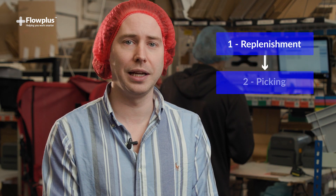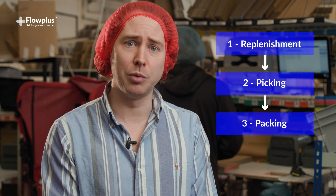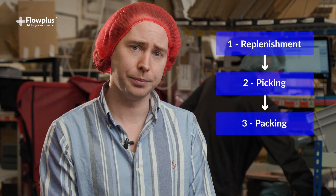Our core processes involve three areas: replenishment, picking and packing. We knew we needed to improve in all three areas to keep up with growing customer demand, so we got in touch with Flow Plus as operational improvement consultants to help us overcome these challenges.